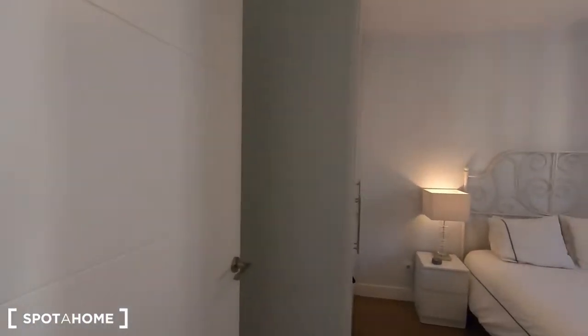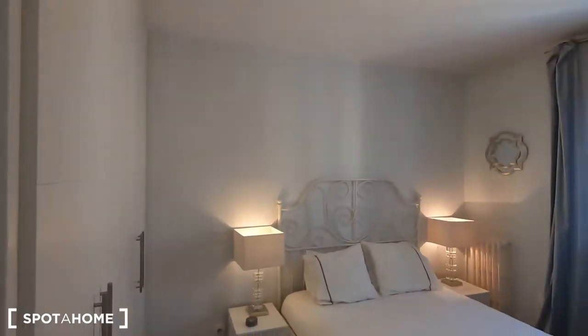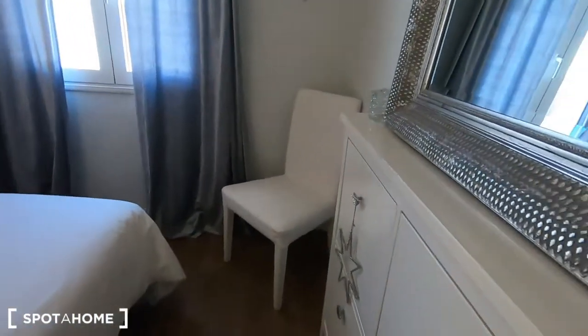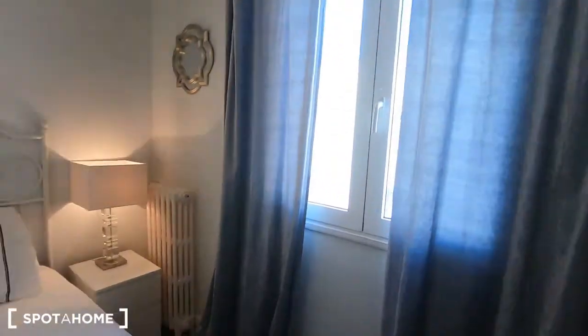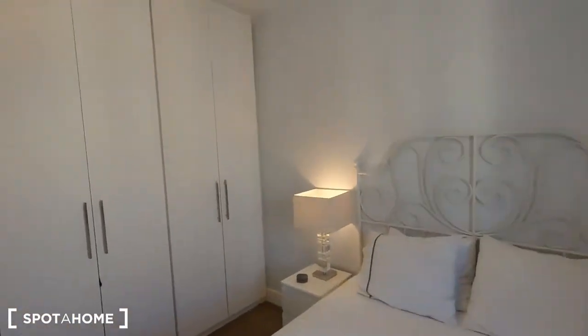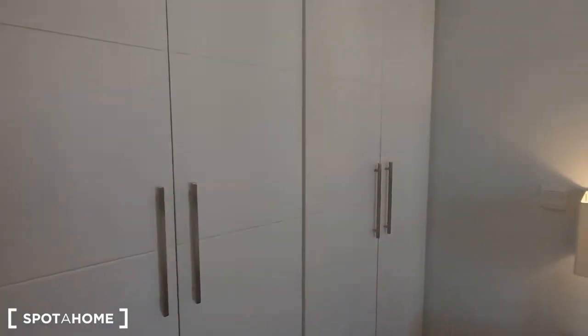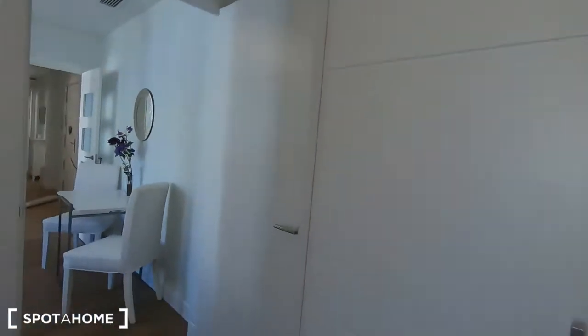This is bedroom number one. It's a double bed with this kind of furniture, mirror and two side tables, and all this wall with a wardrobe so you can keep all your things in here. It's a very nice wardrobe.